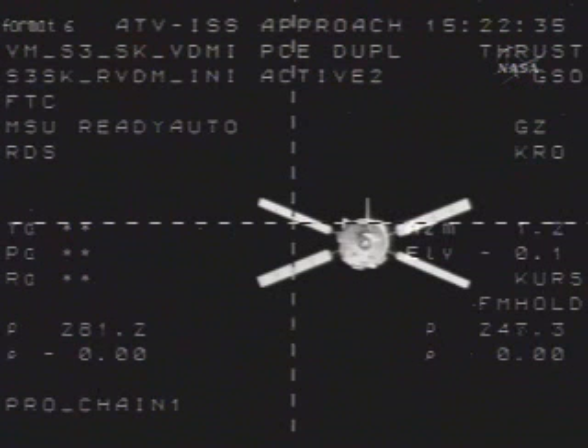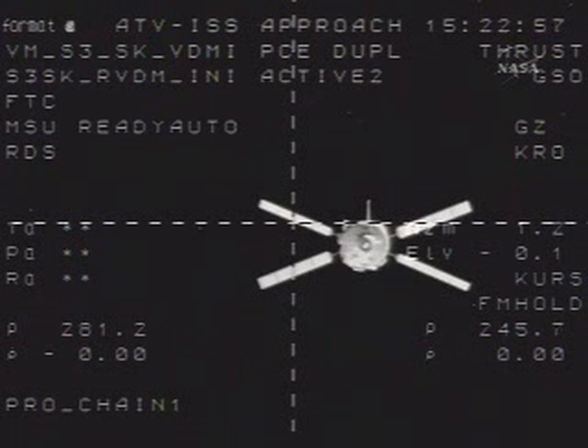A short time from now, the commands will be given to press even further in, closer to the station, to a distance of just 492 feet, at which time the station crew in the Zvezda service module — Yuri Malenchenko, the flight engineer — will issue commands to essentially retreat the ATV. It's called a retreat command that will put the ATV in reverse, backing it up to just 600 feet, as an initial confirmation that the abort command for the approach can be issued from the crew on board.